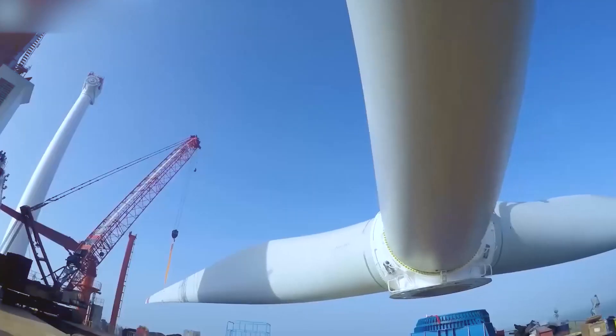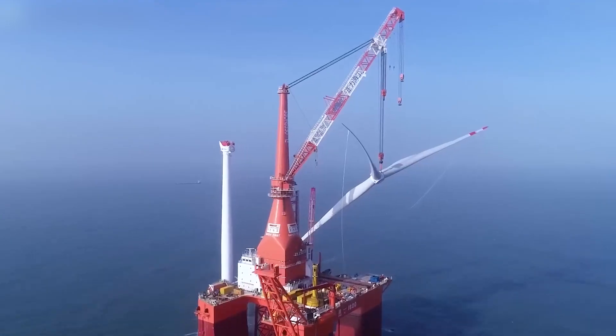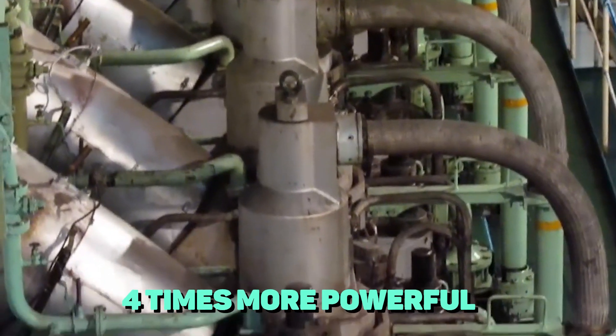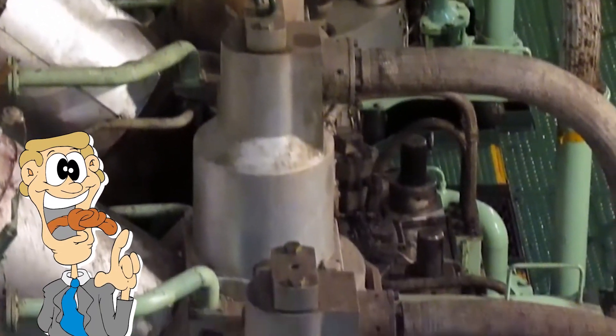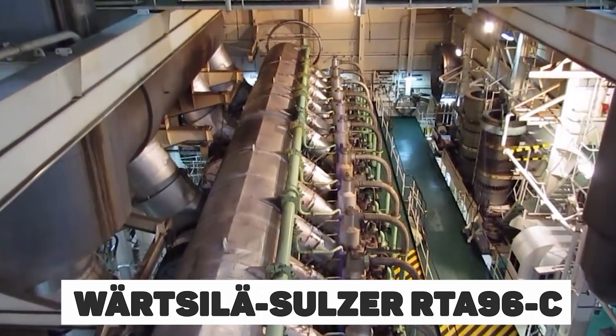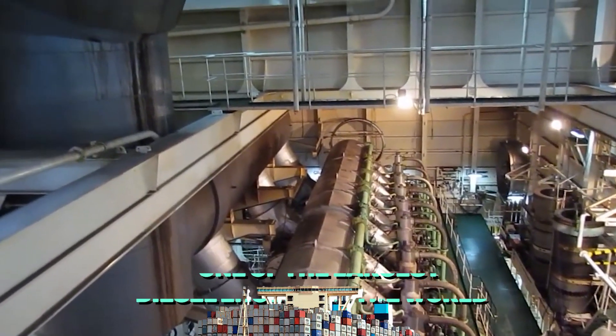The first such model was installed in the Netherlands in 2021. It's time to tell you about a gadget four times more powerful than the aforementioned turbine. Meet the Wärtsilä-Sulzer RTA-96C, one of the largest diesel engines in the world, primarily used on ships.